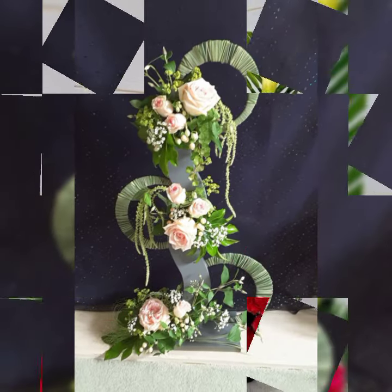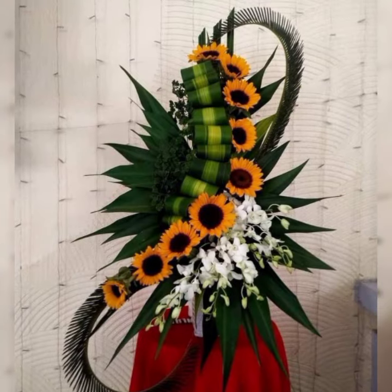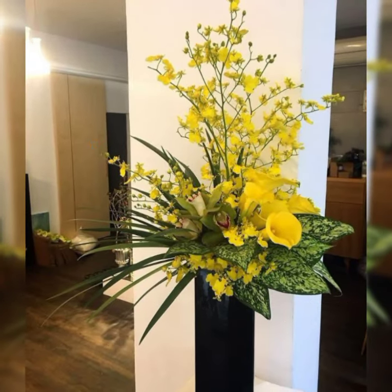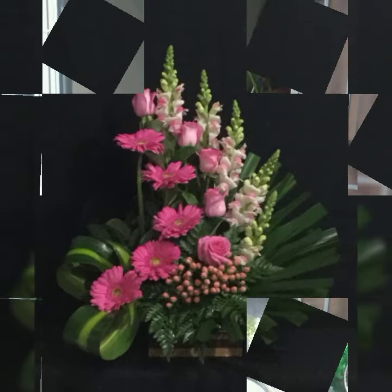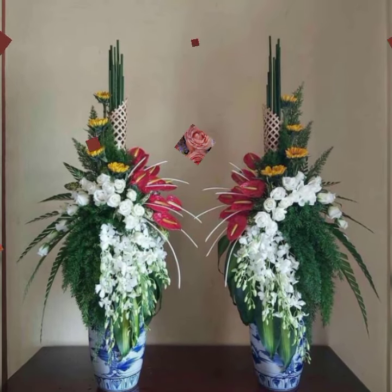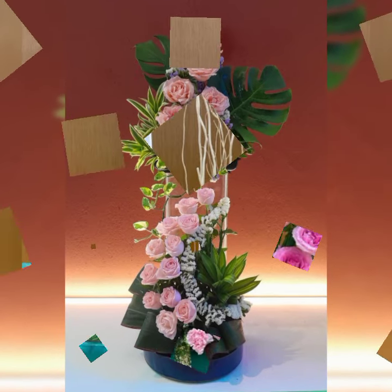Assalamu alaikum, welcome back to my channel Flower Decor Ideas. Hope you all are doing great. Today I am going to show you the most demanding, attractive, stylish and beautiful fresh flower arrangement and decoration — Ikebana flower arrangement and decoration ideas of 2024.